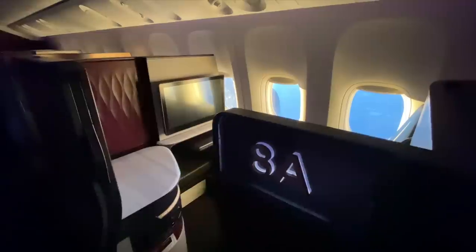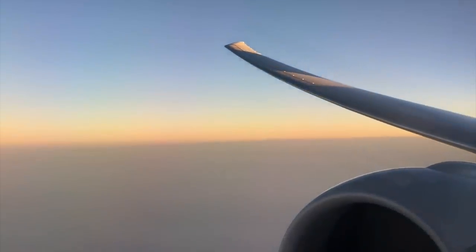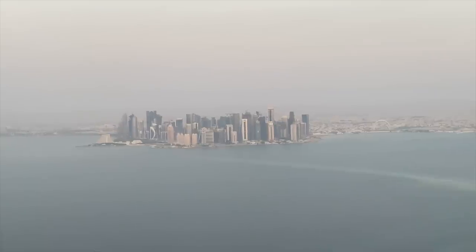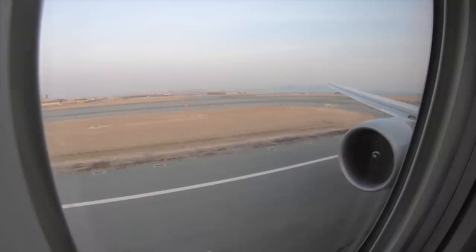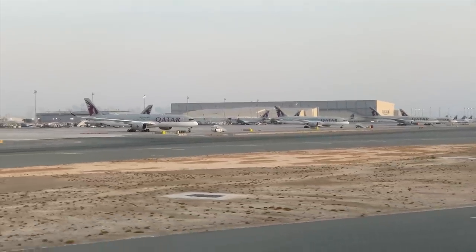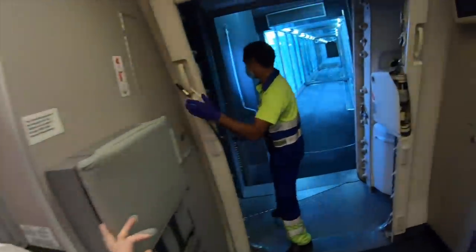I just wish this flight would never end — and I've got another one yet when we get to Doha! All too soon we were starting our descent across the Gulf into Qatar.